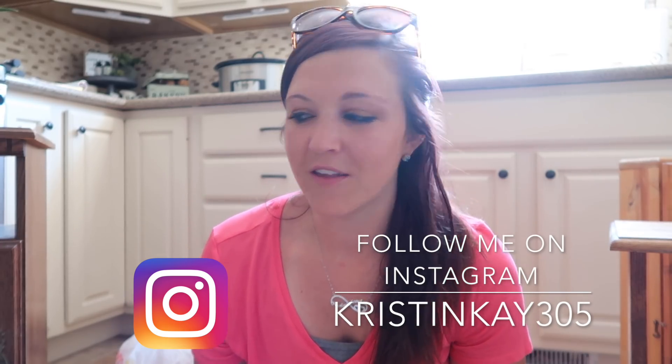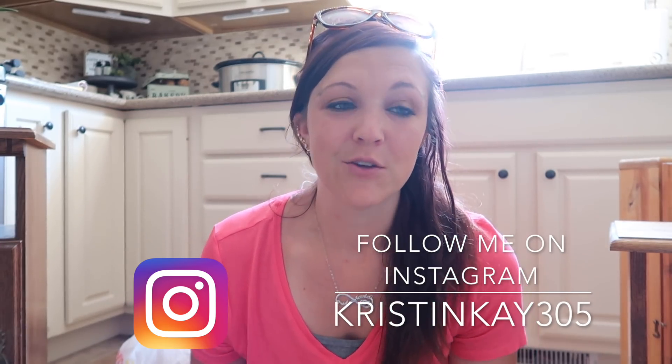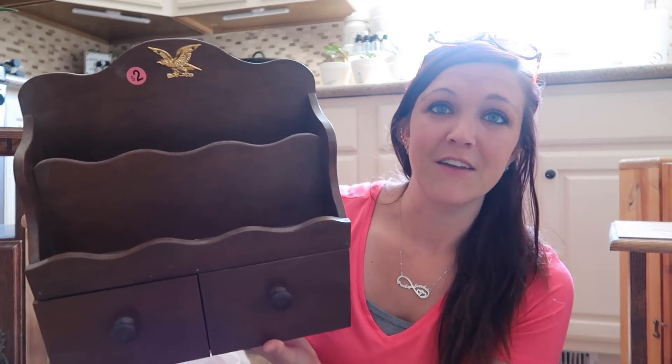I'm going to jump right in with some garage sale finds. I went to a few garage sales this past week. I love everything wood and anything glass. The first thing I found was $2 — it has these cute little drawers and it looks like it was probably for mail. It's just so stinking cute and I know I can definitely make something really cute out of it.